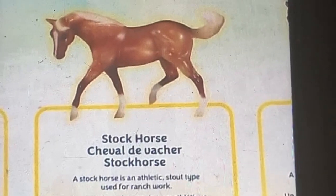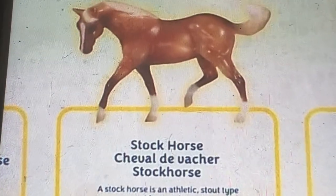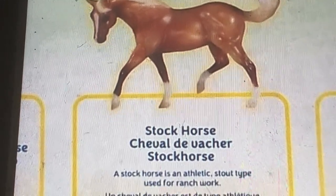A stock horse. A stock horse is a sturdy, stout type used for ranch work. That's right.